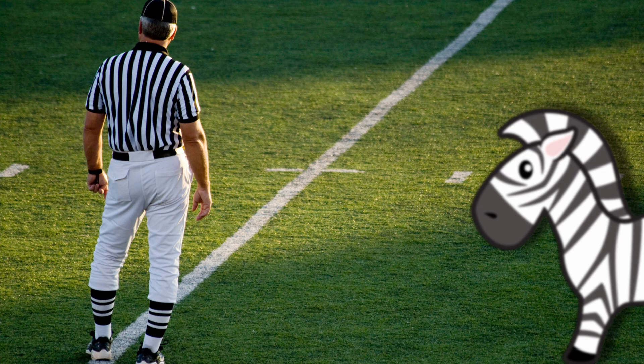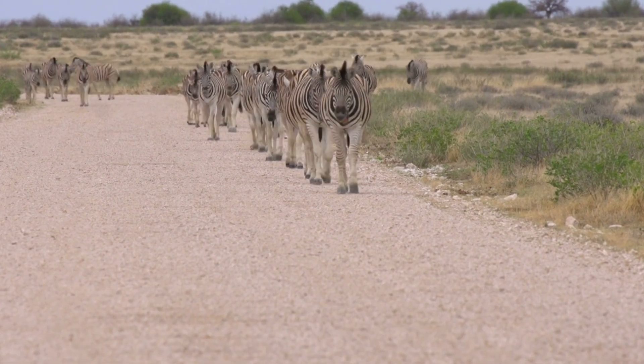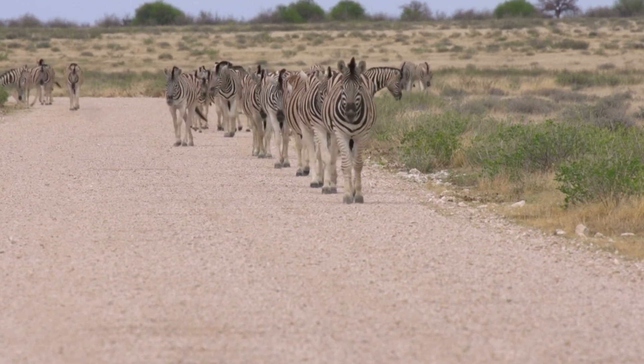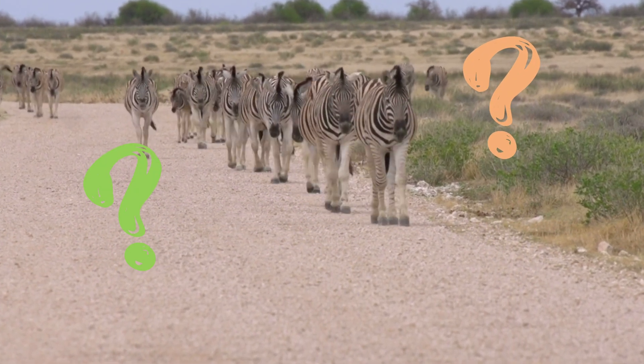Or, do referees look like zebras? All kidding aside, today we'll talk about exactly why zebras have stripes and other things you didn't know about zebras.